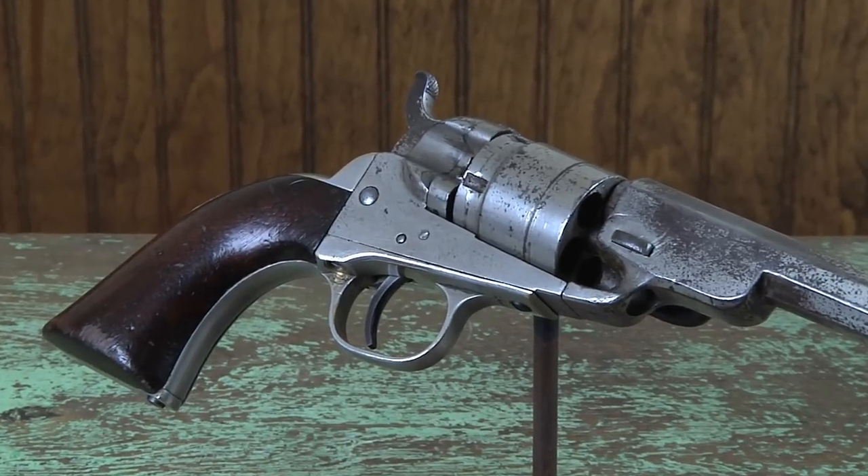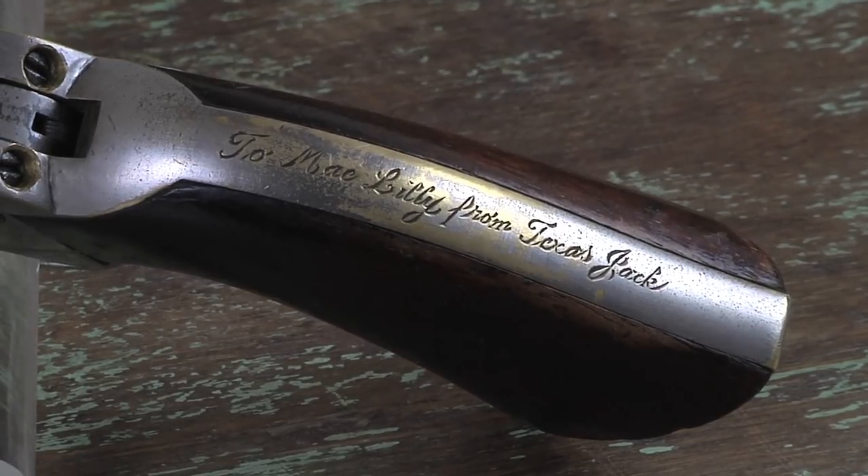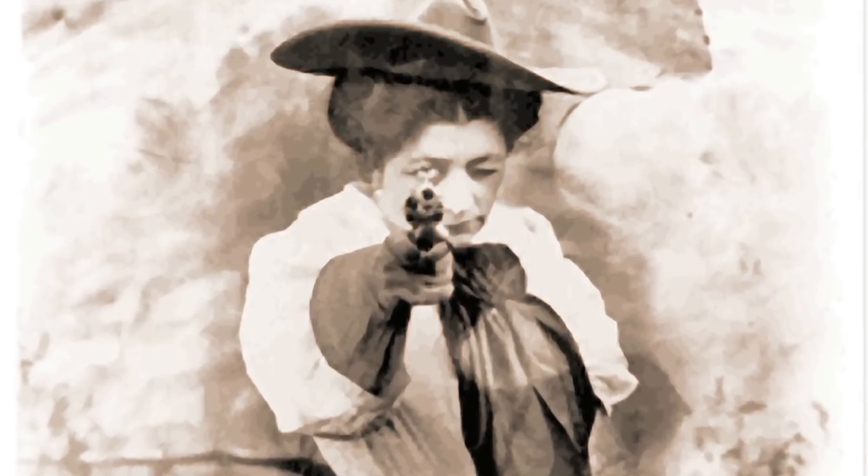There's another Texas Jack gun I acquired recently — it's an 1862 Colt pocket conversion, nickel-plated, with an inscription on the backstrap 'To May Lily from Texas Jack.' There was a kid who claims Texas Jack rescued him when Indians killed his parents; that kid grew up and put on his own wildlife shows. But May Lily was famous after Texas Jack's time, so I don't believe this is actually Texas Jack Omohundro's gun.